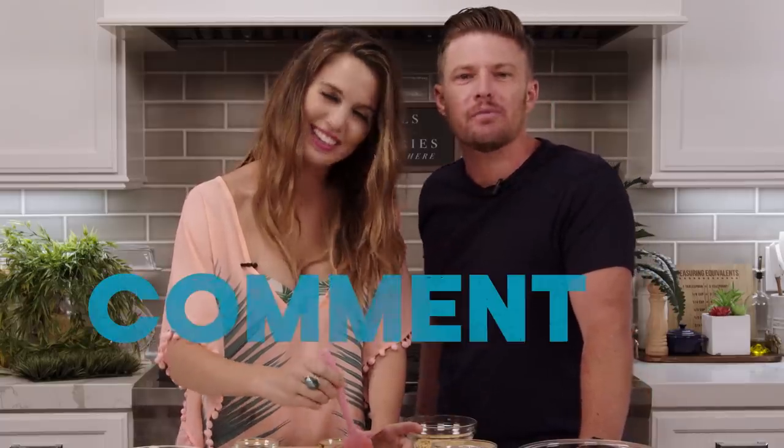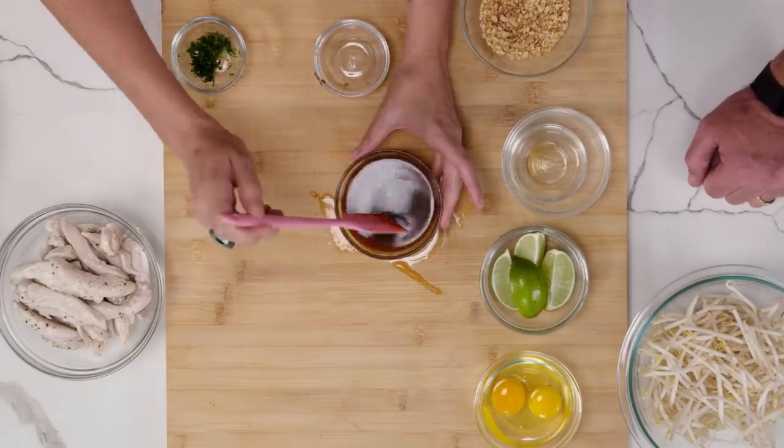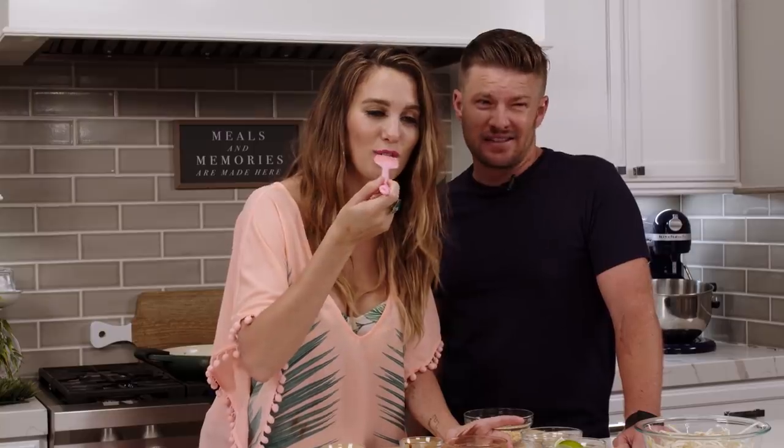What do you guys do for fun? Comment below — what do you do for fun while you're in the kitchen? How do you share the responsibility? He needs to clean more when we cook. But it is a game — it's Bucket List Bistro! Look how thick this sauce gets. This looks really good. Can I try it? Oh, it tastes good. Getting messy in the Bucket List Bistro.